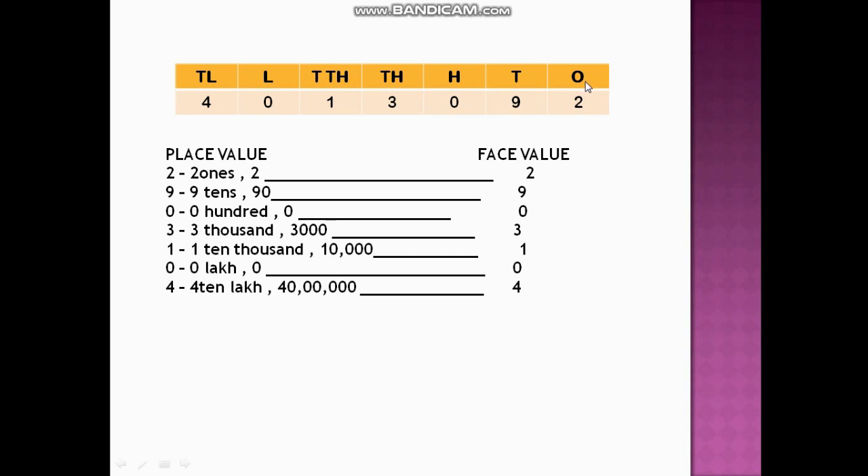Let us look at another number. The digit 2 is at ones place, so the place value is 2 and face value is 2. The digit 9 is at tens place, place value is 90 and face value is 9. The digit 0 is at hundreds place, place value is 0 and face value is 0. The digit 3 is at thousands place, place value is 3,000 and face value is 3.